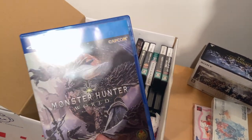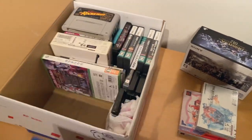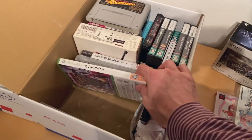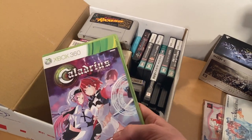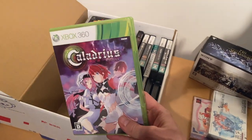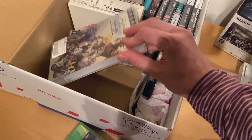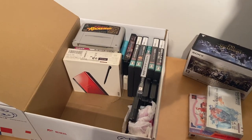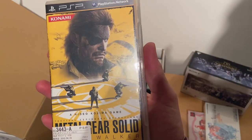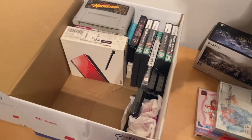I picked up Monster Hunter World a couple months ago and I've played it for a couple hours. Controversial opinion, but I don't think I like Monster Hunter that much. Caladrius — fantastic shooter for the Xbox 360, highly recommend it. And a couple more PSP games: Kingdom Hearts Birth by Sleep Final Mix, and Metal Gear Solid Peace Walker, because I want to play the original PSP version.